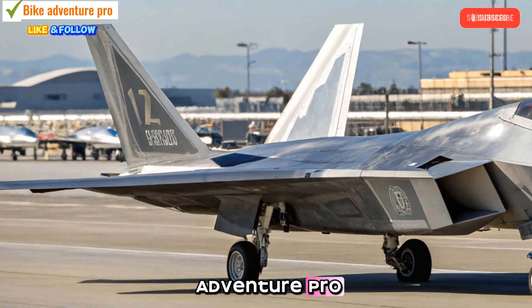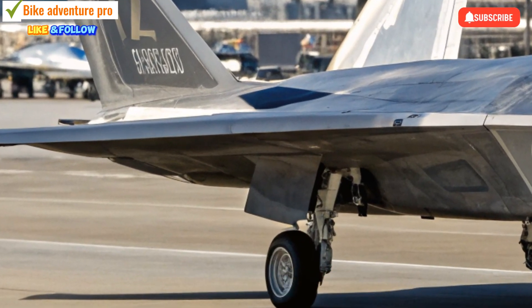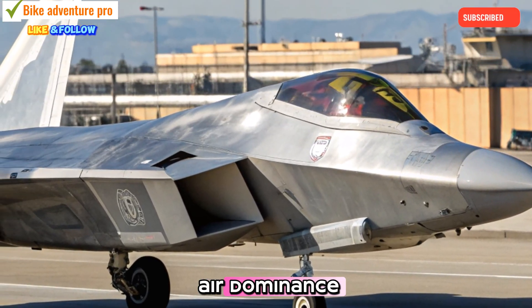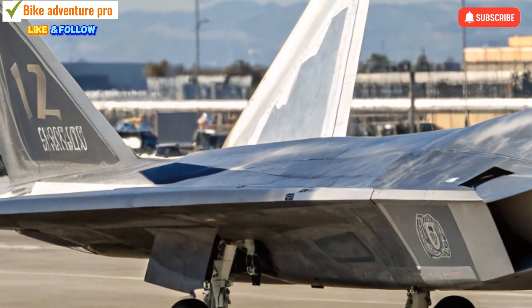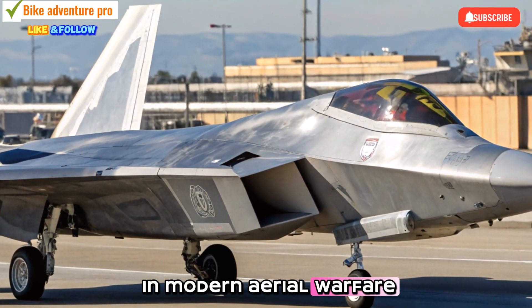Welcome back to Bike Adventure Pro, your go-to source for cutting-edge tech and defense innovations. Today, we're diving deep into the latest evolution of air dominance, the 2025 F-22 Raptor. Let's break down what makes this next-gen stealth fighter a true game-changer in modern aerial warfare.